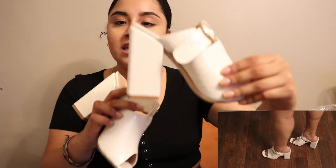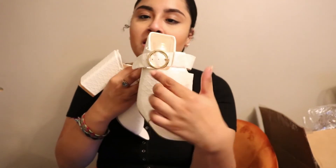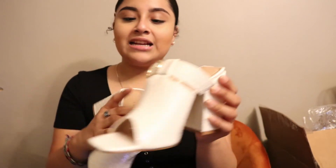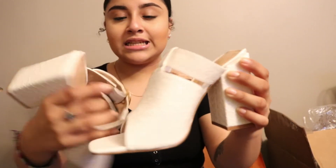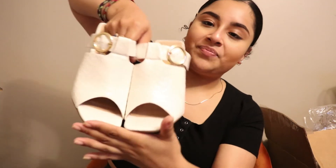I also got two pairs of shoes from Fashion Nova because they were on sale. The first ones are the Try Again Heeled Sandal — they were $17.98. I love the heel on these; it's like a chunky block heel, and the front has this cute little belt detail. I love the pattern too. They are a little high for me since I rarely wear heels, but I couldn't pass on them. I could even save them for next summer.